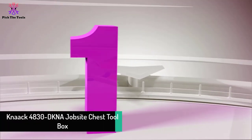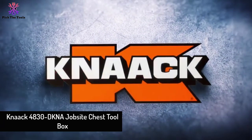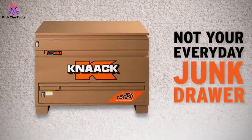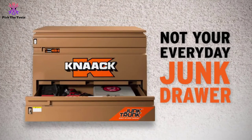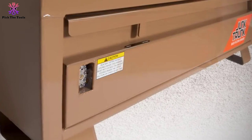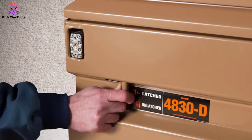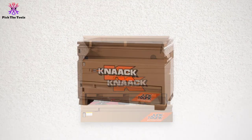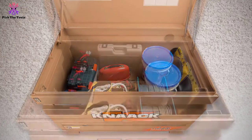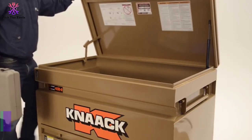And finally, at number one, we have the Knox 4830 DKNA jobsite chest toolbox. This tan jobsite toolbox is manufactured by Knox, measuring approximately 48 inches wide and 35 inches deep. Its anti-slim rugged build is quite unbeatable even when subjected to heavy force. The single drawer and dual partition doors with included casters have made it a long-time favorite, though the lack of shelves can make organizing separate tools a challenge.